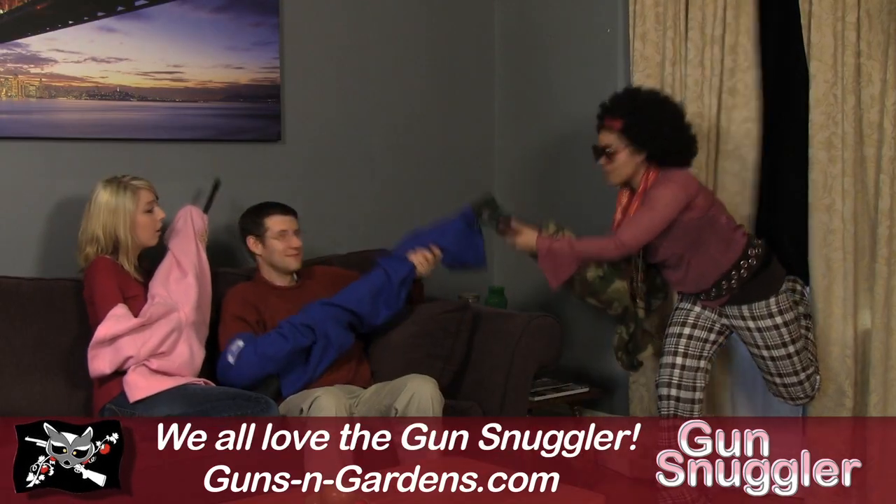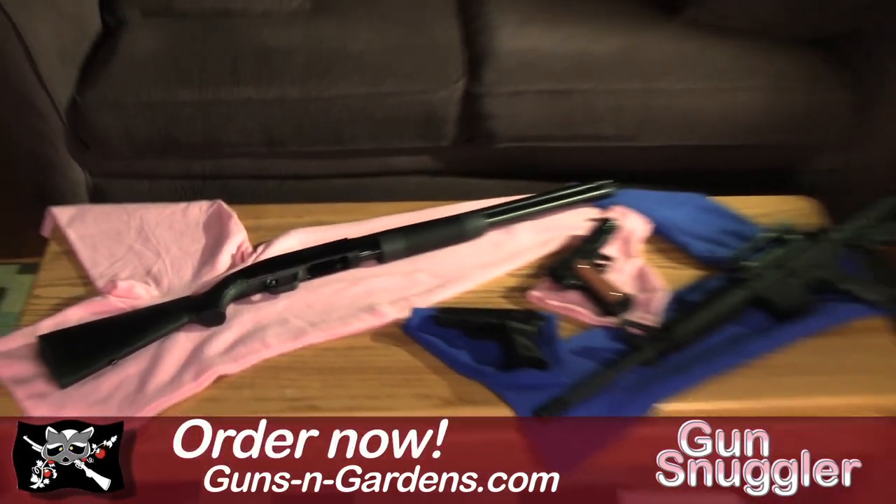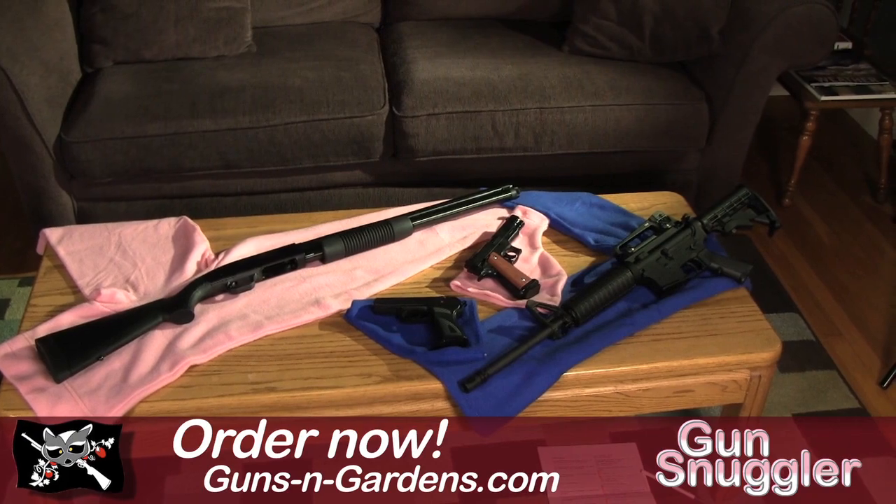Protect your loved ones by protecting the one you love. Happiness, as we all know, is a warm gun. The Gun Snuggler, from Guns N' Gardens. Order now.